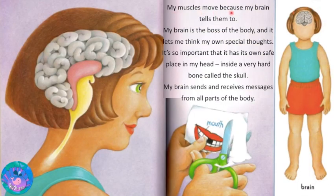My muscles move because my brain tells them to. My brain is the boss of the body and it lets me think my own special thoughts. It's so important that it has its own safe place in my head, inside a very hard bone called the skull. My brain sends and receives messages from all parts of the body.